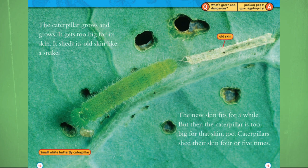What's green and dangerous? A caterpillar with a bad temper.